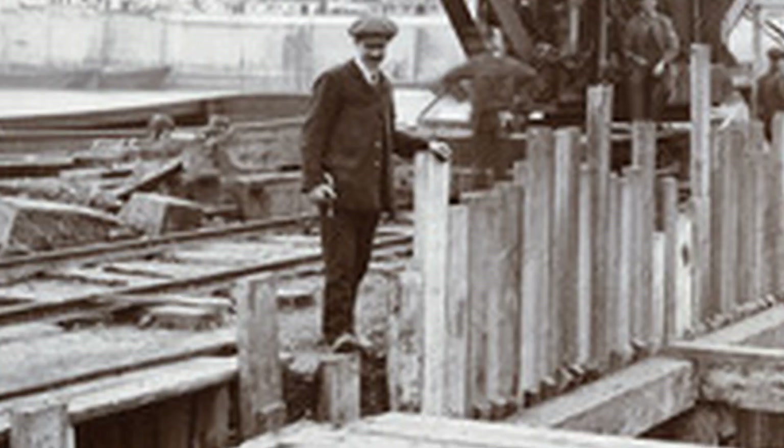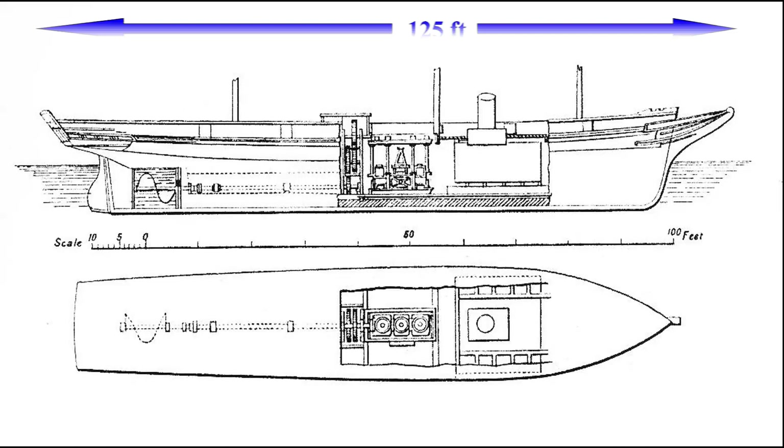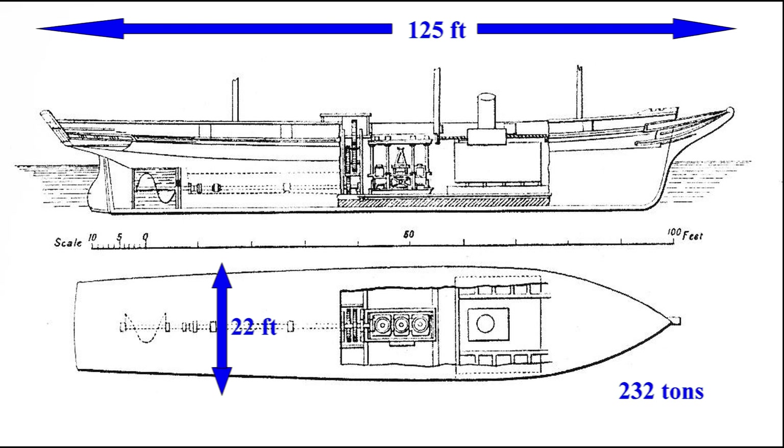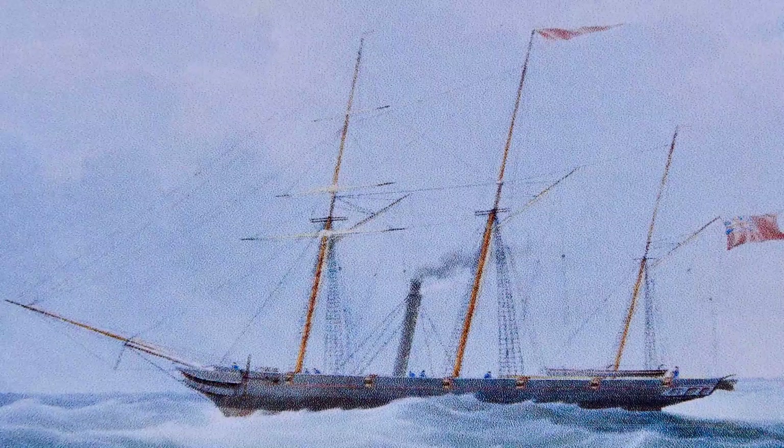The full-sized vessel was designed by Henry Wimshurst at Blackwall, part of the East India docks. The ship had an overall length of 125 feet, with a beam of almost 22 foot, displacing 232 tons, to be named the Archimedes and launched in November 1838.